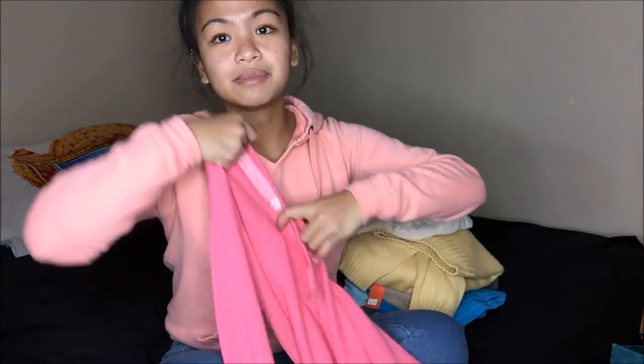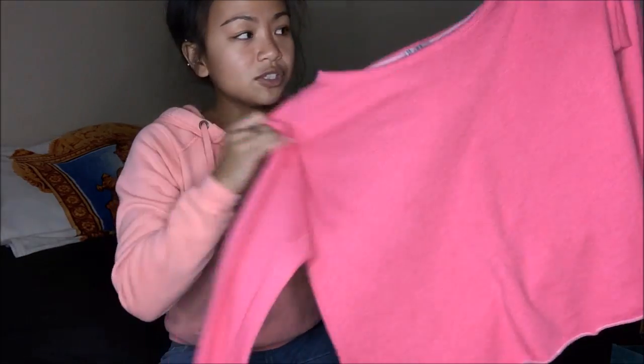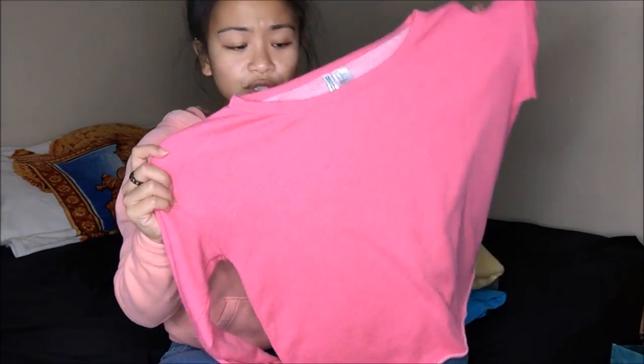The first thing I have is an H&M sweater. It is a pink, really loose fitting sweater, but it is an extra small. I really, really like how it fits. You guys know that I have been obsessed with loose fitting sweaters or just loose fitting clothes in general. That is 25 cents.